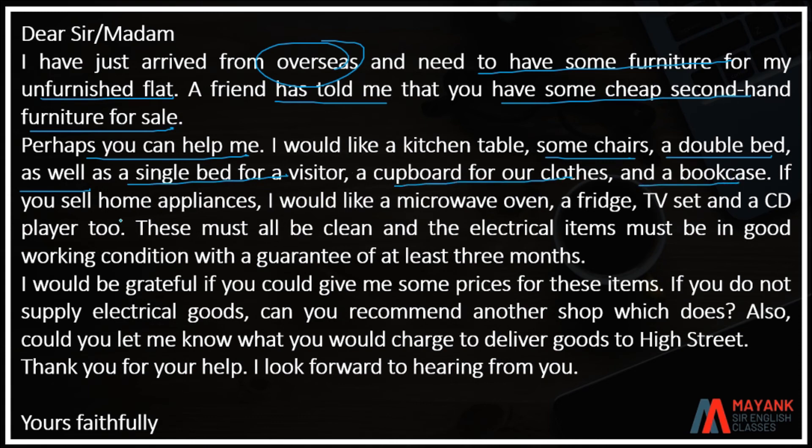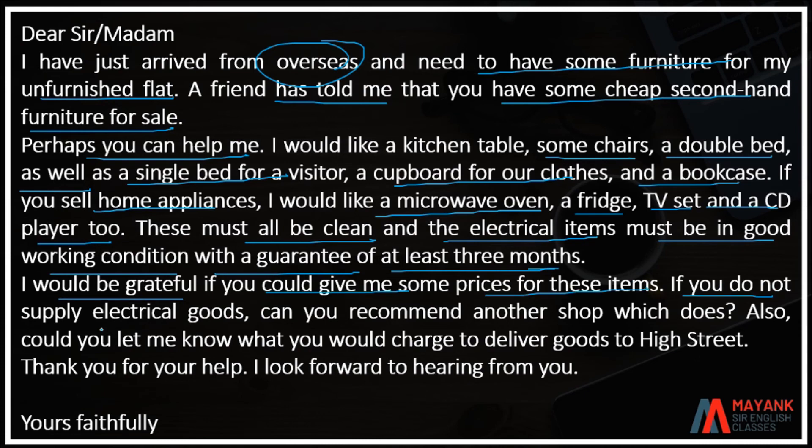And a bookcase. If you have some appliances, I would like a microwave oven, fridge, TV set, and CD player too. These must all be clean and electrical items must be in good working condition with a guarantee of at least three months.